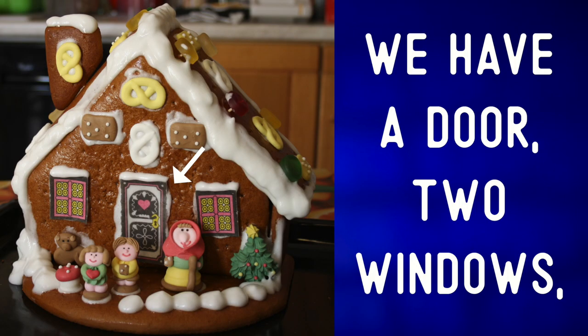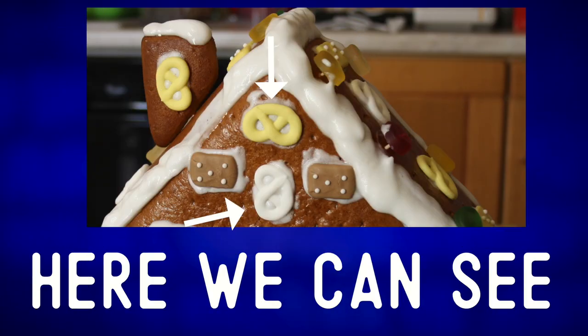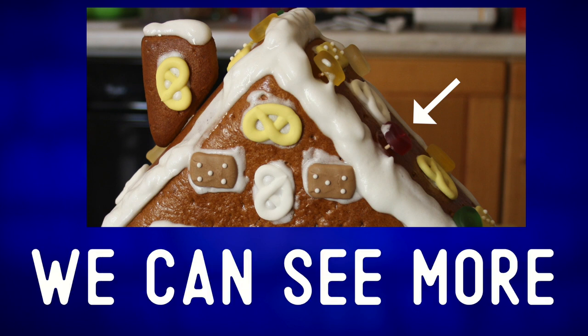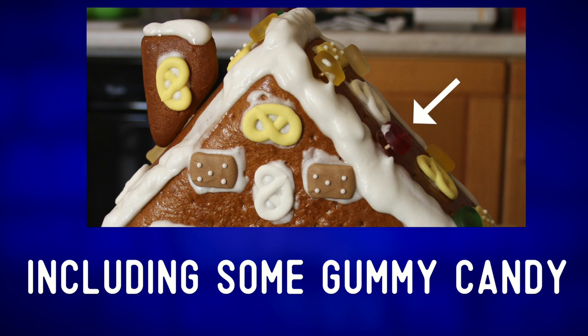We have a door and two windows, and some candies decorating the house. Here we can see some sugar pretzels on the roof of the house. We can also see more candy decorations, including some gummy candy.